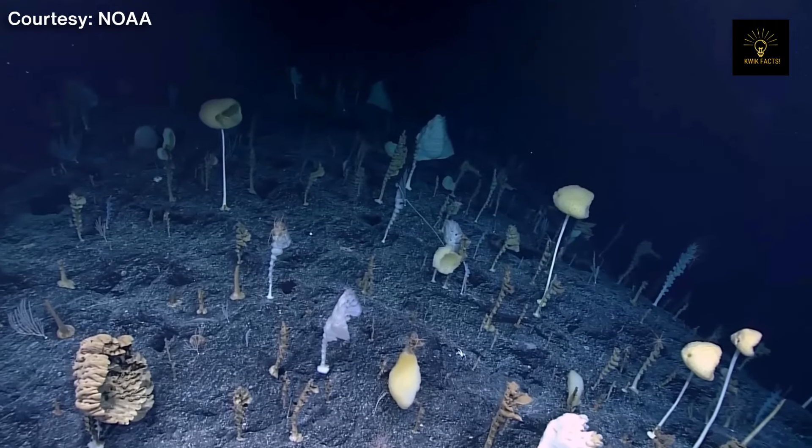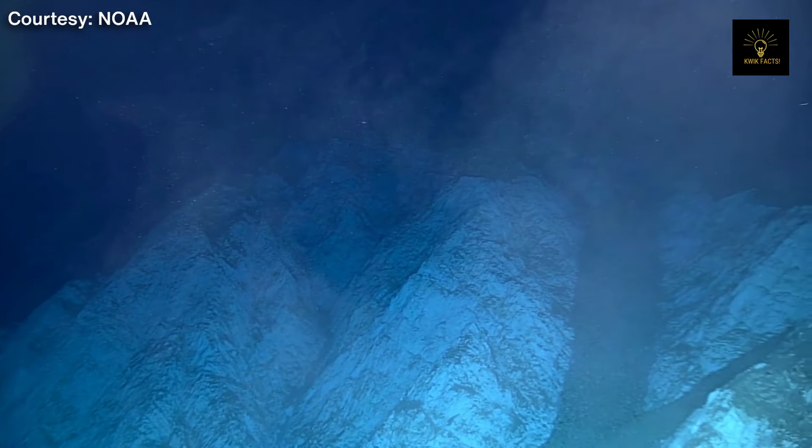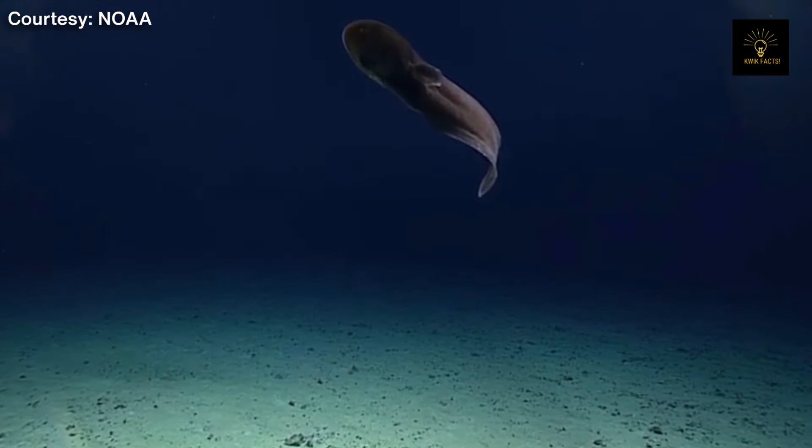As we wrap up, it's clear the Mariana Trench holds numerous secrets that scientists have barely begun to uncover. Until next time, remember there's always more to discover in the deep abyss of the Mariana Trench.